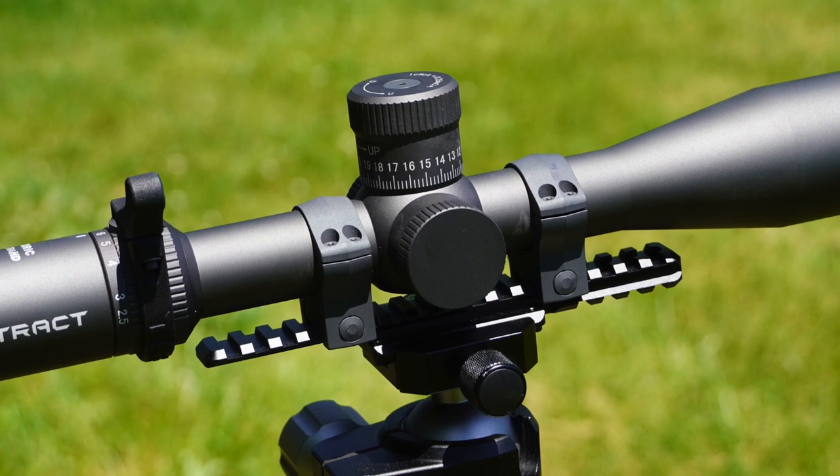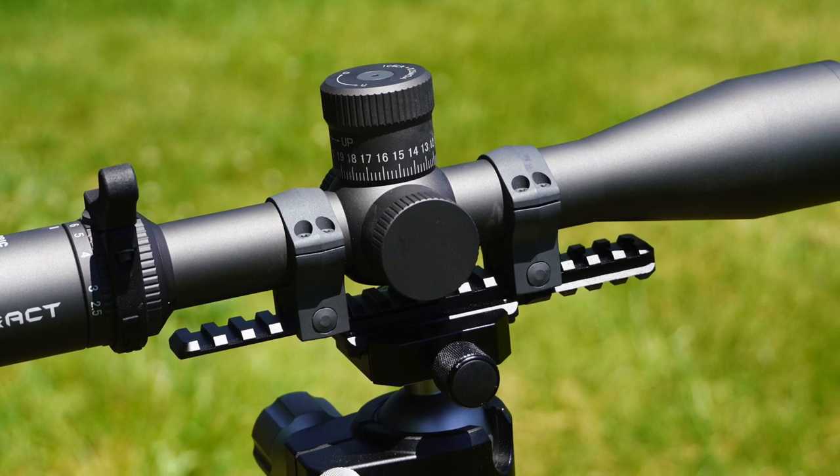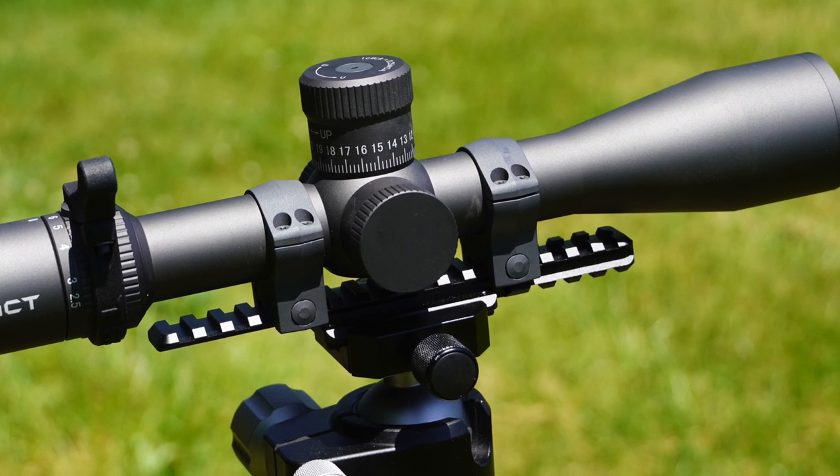What is Tract Optics? For those who haven't heard of them, it's a company out of Pennsylvania — engineered and designed right there, so it's an American-based company. They do have their scopes manufactured in Japan, which means you're going to get a very high-quality scope. The glass is top-notch, and you get one heck of a great warranty, which we'll talk about at the very end.